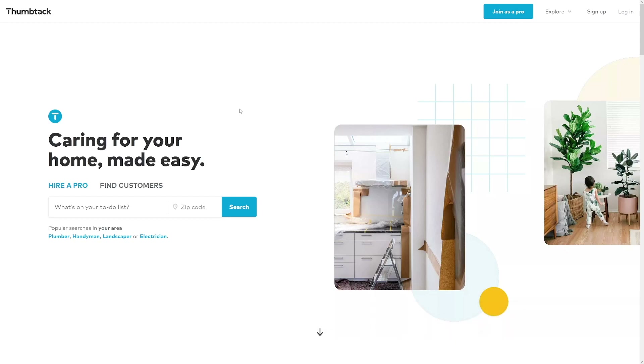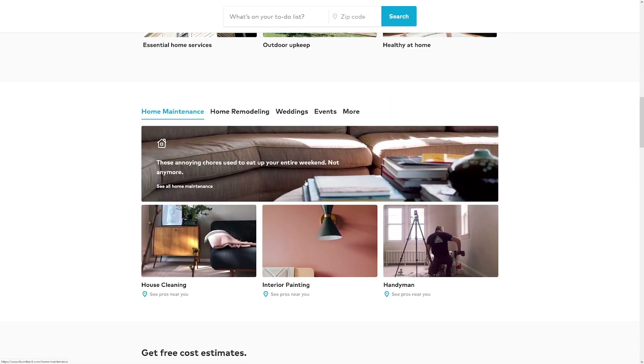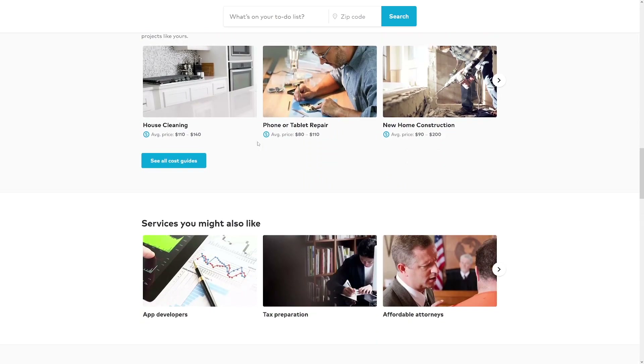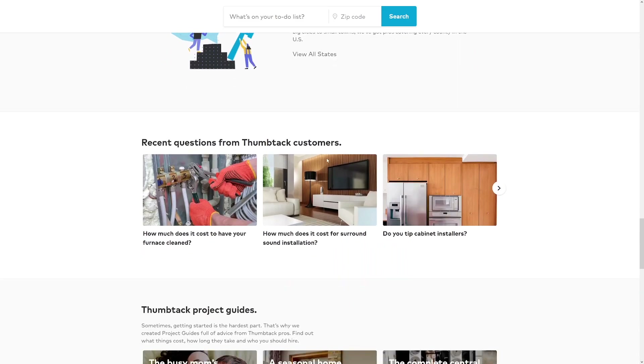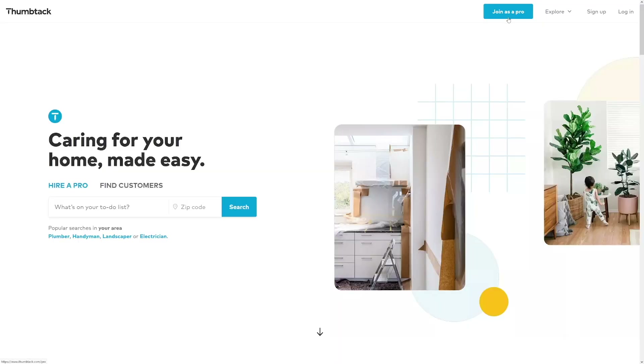The next option is thumbtack.com. This is for trades and home services — if you're a plumber, electrician, or handyman, you'll get a lot of work here. Handymen are hard to find these days. They also have an app on the App Store and Google Play. You'll find work related to home maintenance, home remodeling, plumbing, and construction. The downside is you may have to travel if work isn't near you.